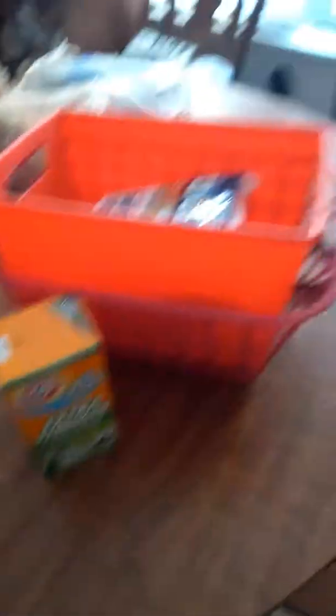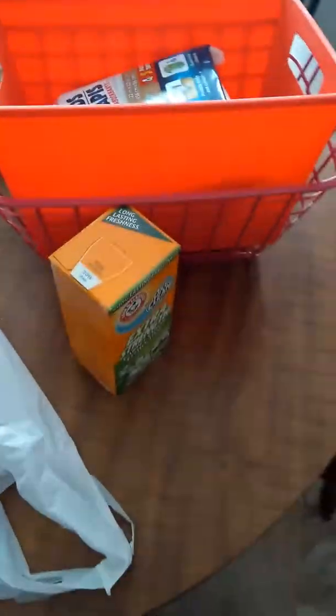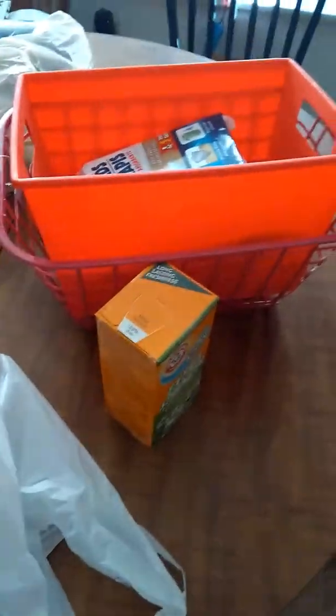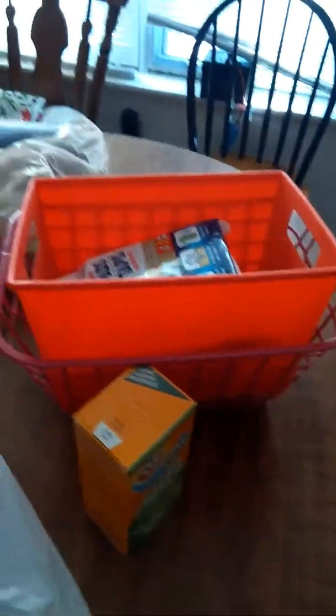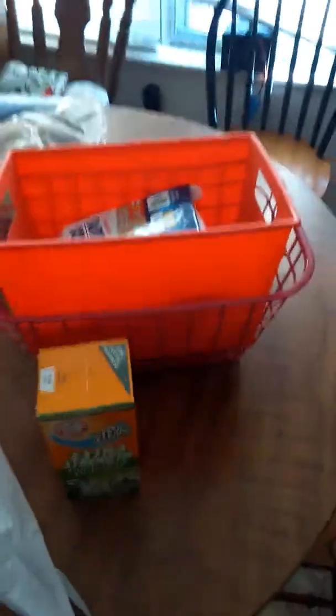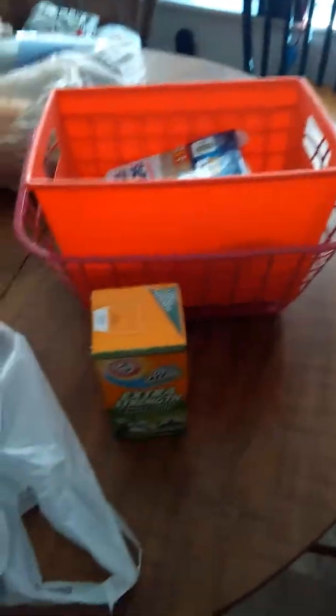So that's my Dollar Tree haul. If you like this video, give it a big thumbs up down below and let me know what you think. If you have any ideas on how to store anything for bathrooms or organizing videos, feel free to tag me or leave me a comment and tell me what your best thing is for storing cleaning products and toilet paper and things like that. Give me a big thumbs up and subscribe to my channel if you want more videos from me.